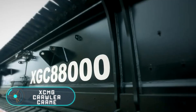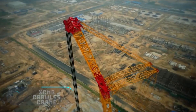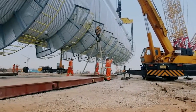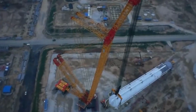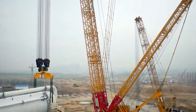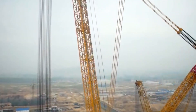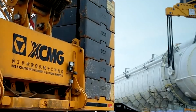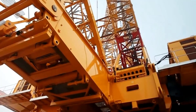XCMG Crawler Crane — this crane is produced in China and is just as capable as vehicles created by Terex and Liebherr. The crawler crane weighs 4,000 tons and was presented for the first time on November 2nd, 2012. It has the greatest lifting capacity in the world and was developed specially for oil companies, chemical industries, and nuclear energy companies.